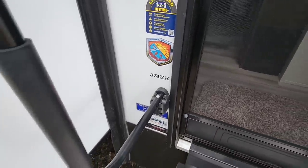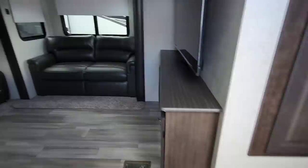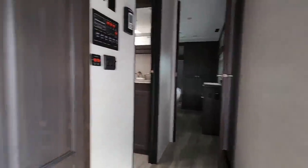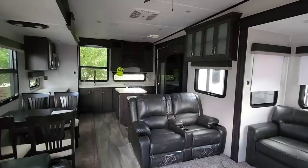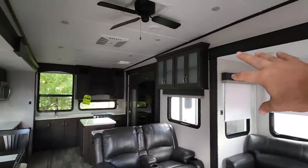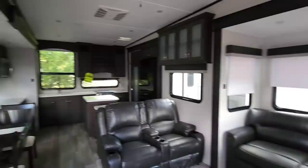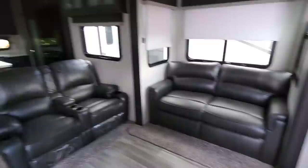This is the 374RK, and RK stands for rear kitchen. As we step inside, some folks absolutely hate dark colors and some absolutely love them — I've learned to like both. I think it's all about how they execute it. I could see Coachman possibly moving to two-tone cabinets in the future, but overall this is an absolutely gorgeous interior and it looks incredibly large and wide open.